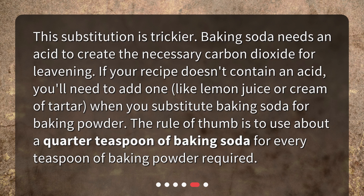You can add an acid like lemon juice or cream of tartar when you substitute baking soda for baking powder. The rule of thumb is to use about a quarter teaspoon of baking soda for every teaspoon of baking powder required.